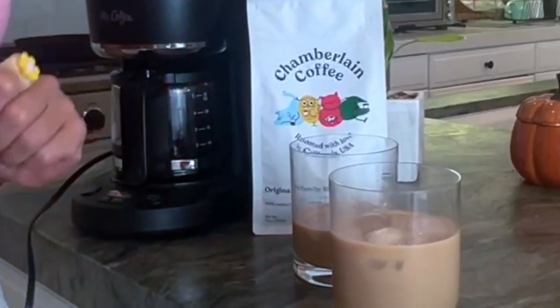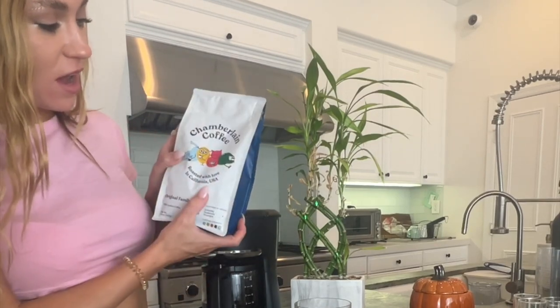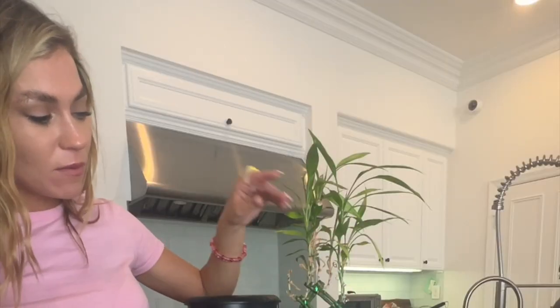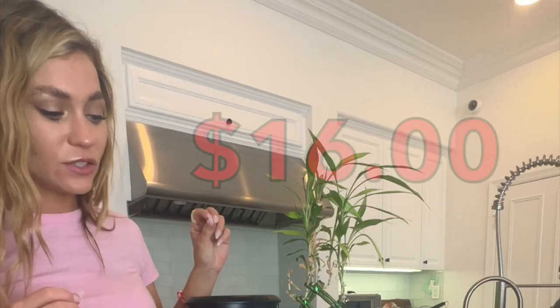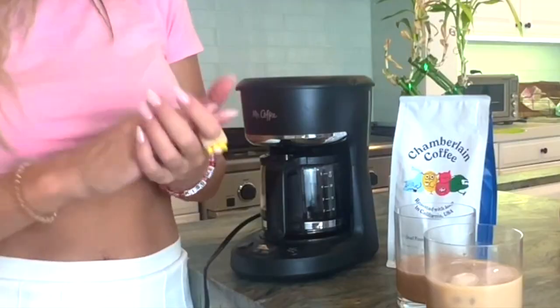Honestly, let's give it an 8.45. Only because the packaging is amazing — I love the design and the material feels really nice. I probably wouldn't buy it again because of the price. I can find coffee just as good for a better price. Let's move on.